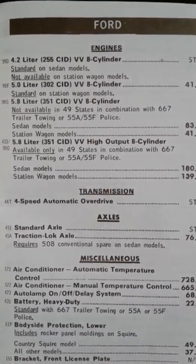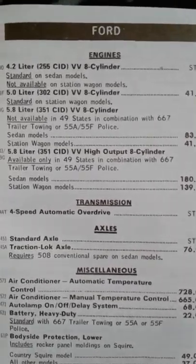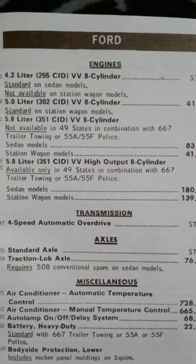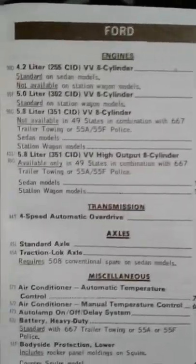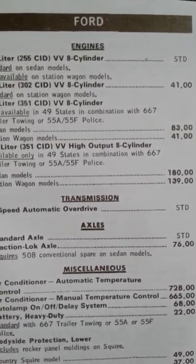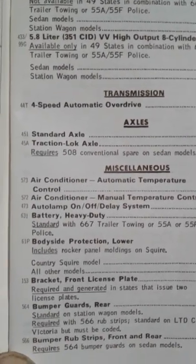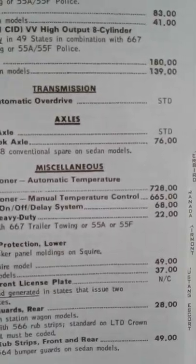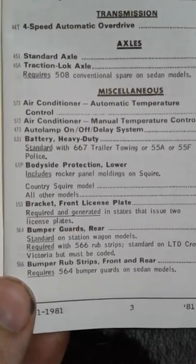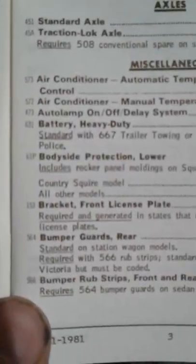On the next page over you get all your engine options, and it tells you what the additional charges are. So on all sedans you can get the 4.2 V8 - that comes standard. 5 liters is an extra cost. 351 is an extra cost. Same with 351 high output. 4-speed automatic is standard. That's interesting, because in all my other books you have to pay extra for automatics.